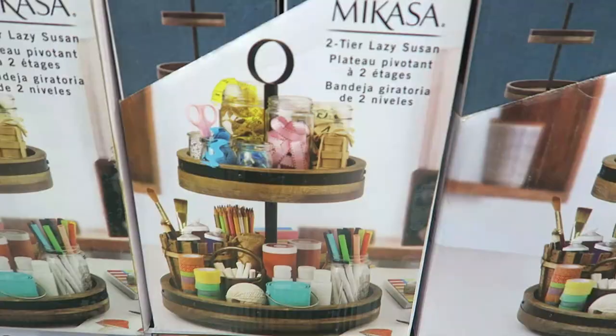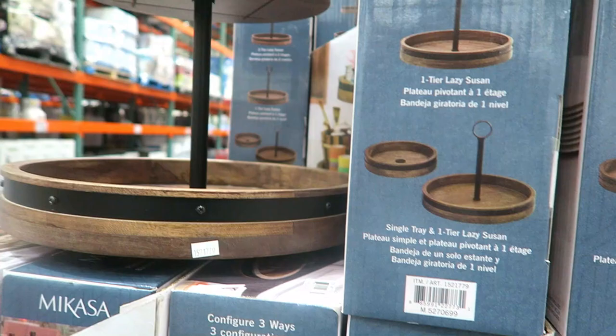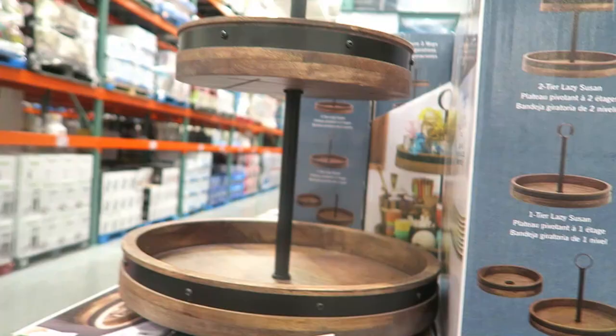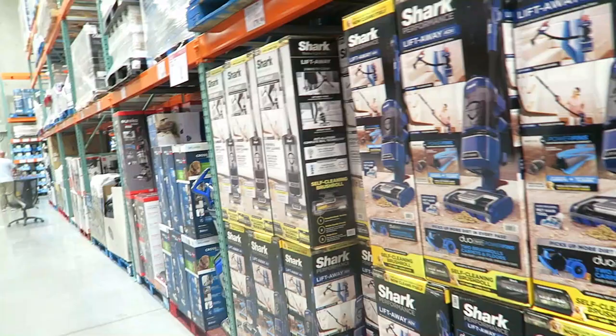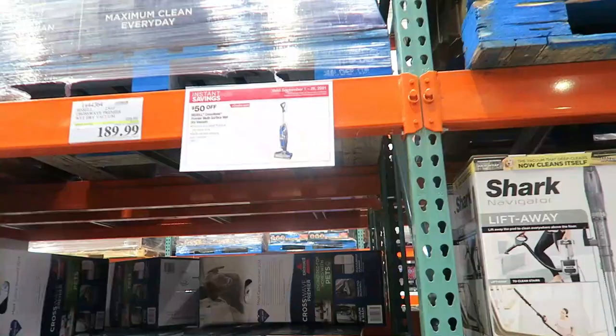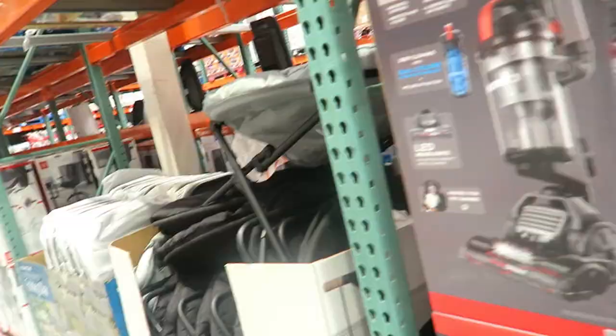This is cute — for a craft room, a desk, or even your kitchen. It's a two-tier Lazy Susan by Mikasa, $39.99, but Mikasa is a really good brand. Years ago they had a little handheld cordless vac here on clearance for like 30 bucks and I didn't get it because I didn't need one, and now mine broke. There's the Bissell Crossway Premier Multi-Surface Wet Dry Vacuum — no, I don't need that.